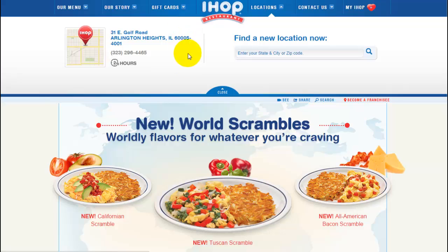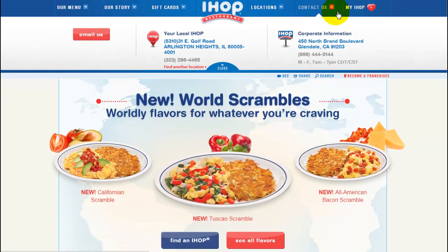Clicking on Gift Cards takes you to that link. Locations — the dropdown actually shows you a location and allows you to enter your location to find one. Clicking on Contact Us gives you some locations that may be close to you, or you can contact them by email. So as you can see, it's very complex.